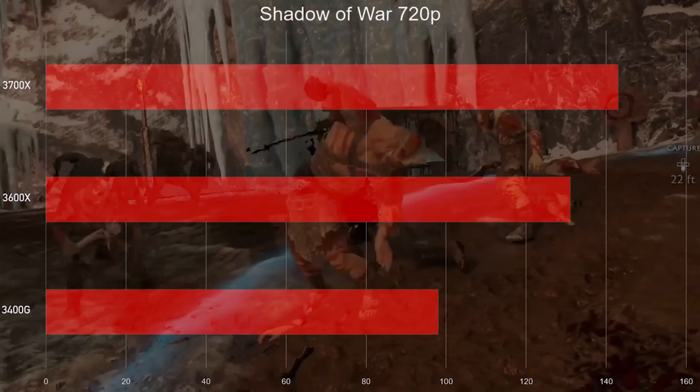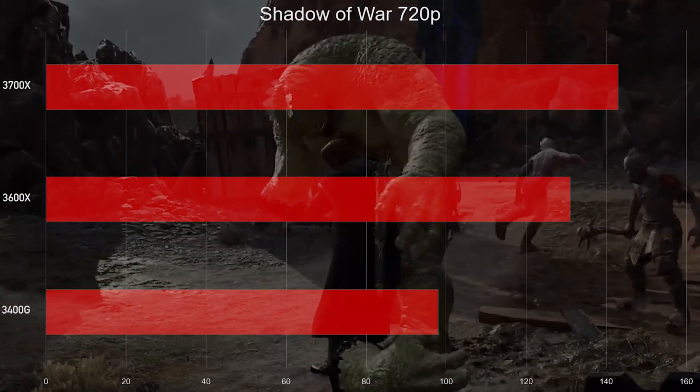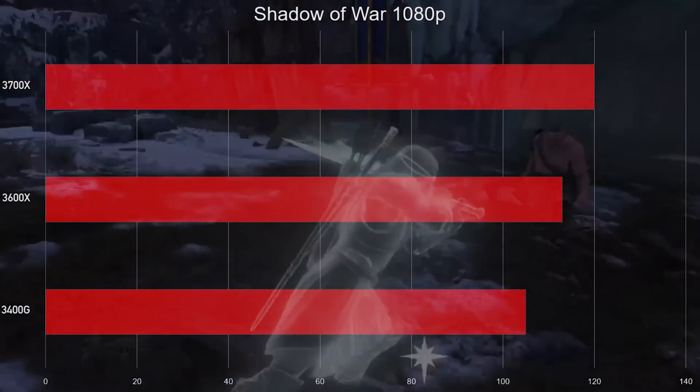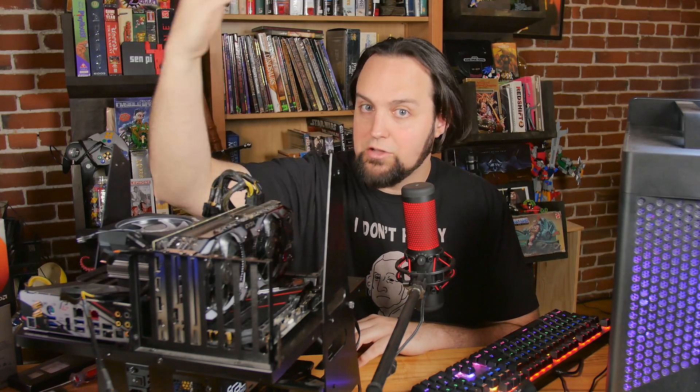Let's move on to Shadow of War — similar story here. The 3400G is still completely usable and really good for the price point. Once you step up to the 3700X and the 3600X, those two are competing, but there are a few percentage points of difference. You get a couple extra frames. If you can save money and get a 3600X, you could put that toward a 2080 or a better GPU. GPU matters a ton once you're really playing your games.